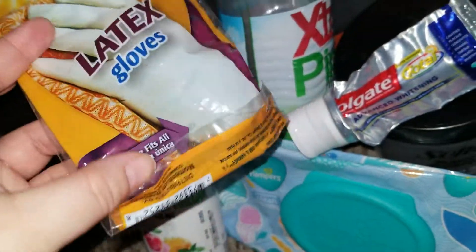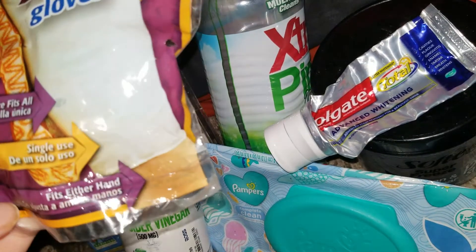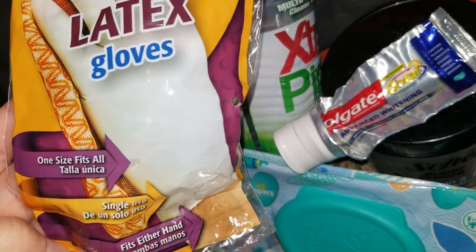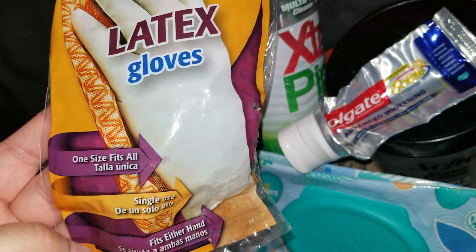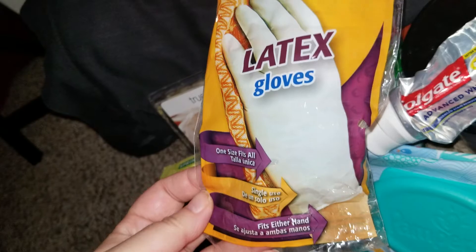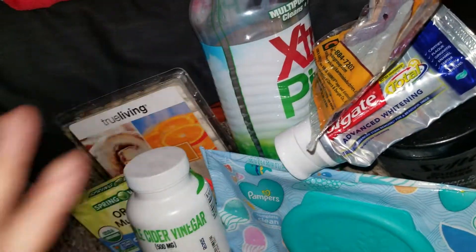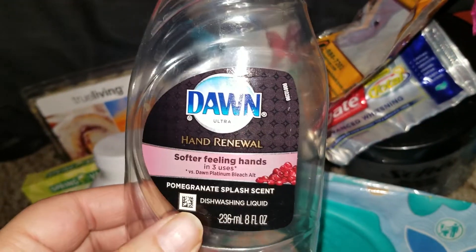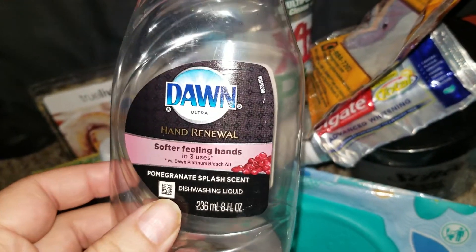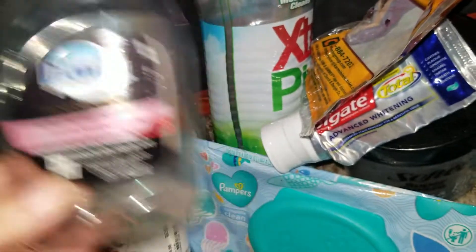Went through Arm & Hammer latex gloves from Dollar Tree — I'm not sure how many were in here, maybe 10. I don't recommend these, they're really thin. Also went through a Dawn Soft/Filling Hands in pomegranate splash scent — really like this one.